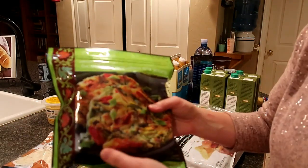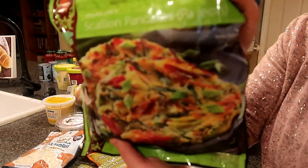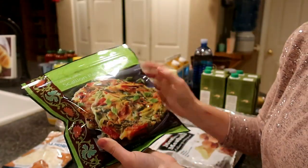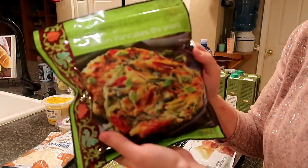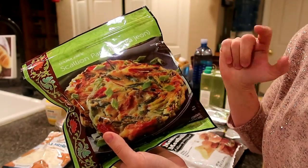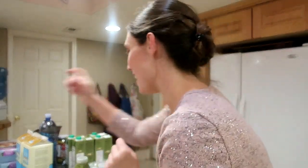I saw these scallion pancakes and really wanted to try them. I had a lady back when I was a child who used to make Korean pancakes and they were so good. When I saw these I thought I'd try them, though they do have egg in them so they are not vegan.